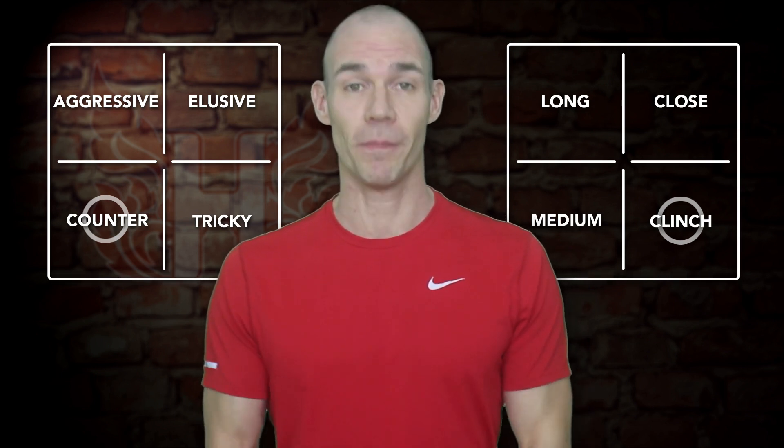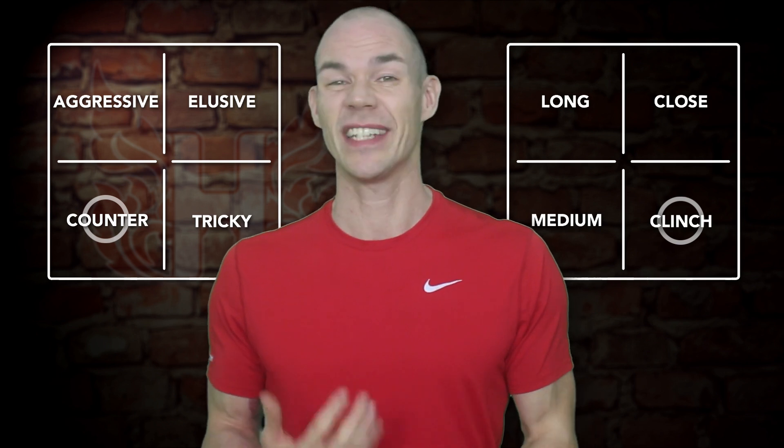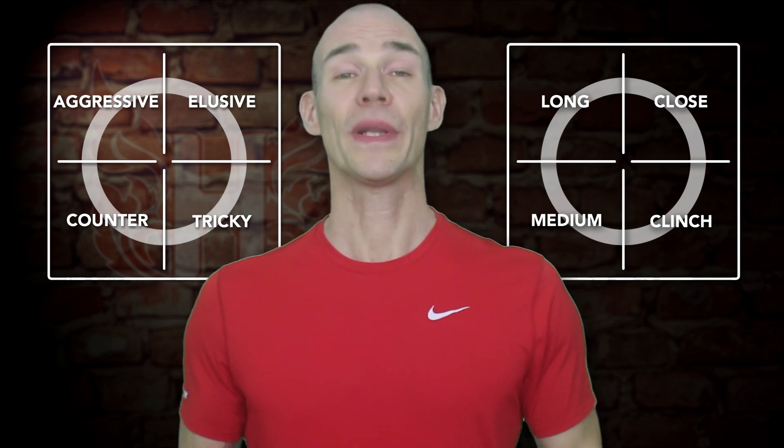Styles do make fights, but it's important to realise that no one style is the best. Although certain styles are more effective against other ones and at different ranges, the more versatile and complete fighter can adapt to the fighter that's in front of them. Complete fighters can adopt a style that messes up their opponent, rather than doggedly sticking to one that just isn't working and will cost them the fight.